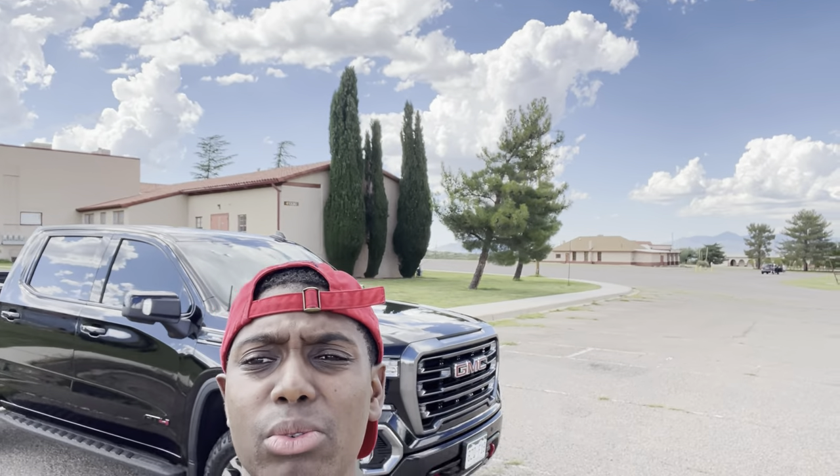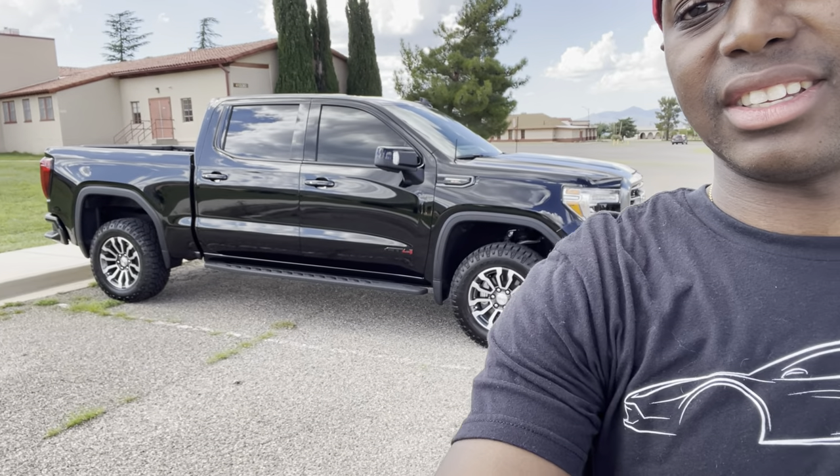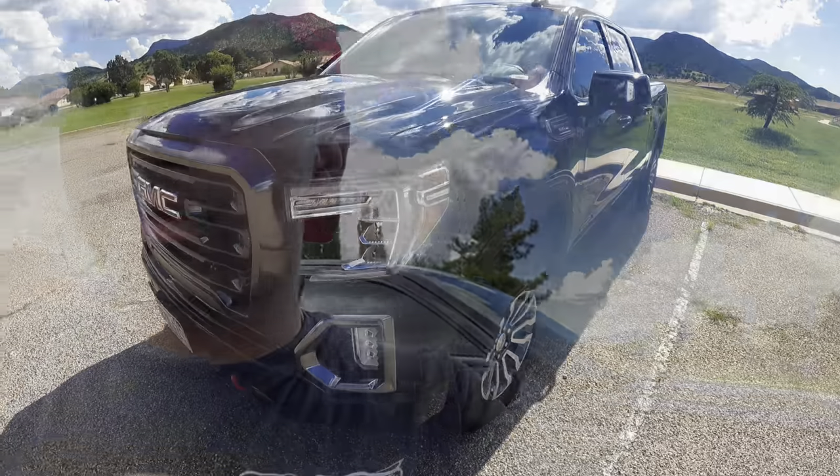He let me take it for a day, so I'm going to test it out. We're going to give you a quick review and show you all the cool bells and whistles on this bad boy. There she is. This truck is beautiful, man. It's ridiculous. So without further ado, I'm going to get into this video. Keep watching.